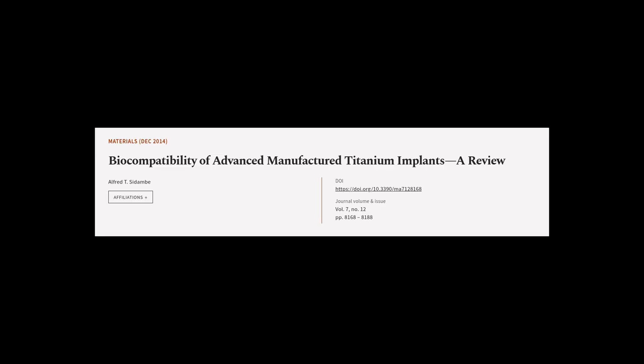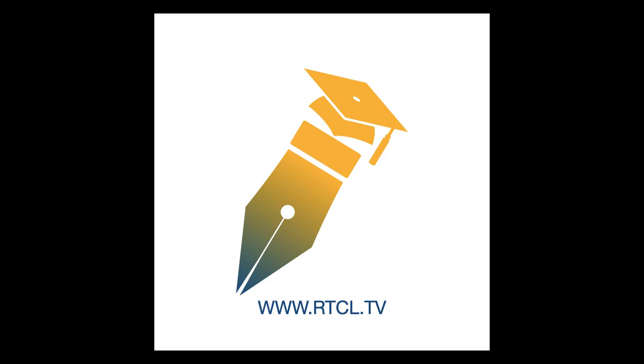This article was authored by Alfred T. Sedambi. We are article.tv — links in the description below.